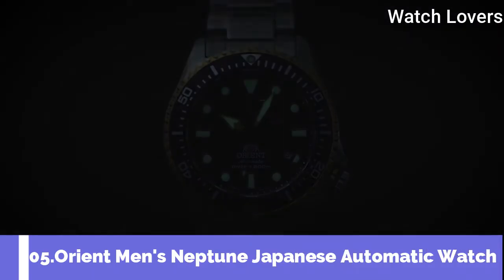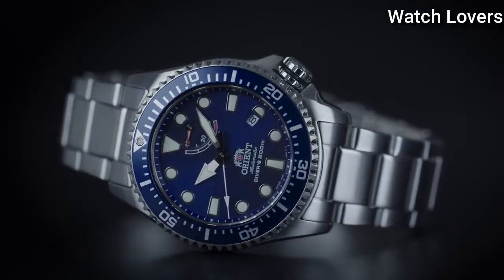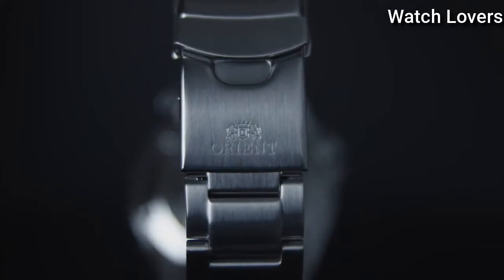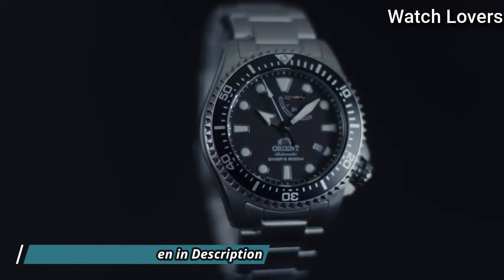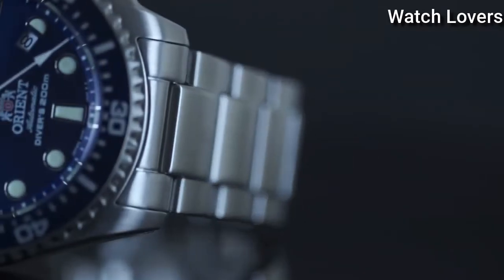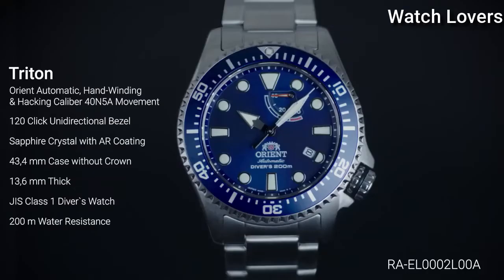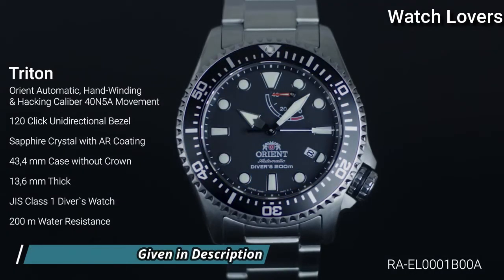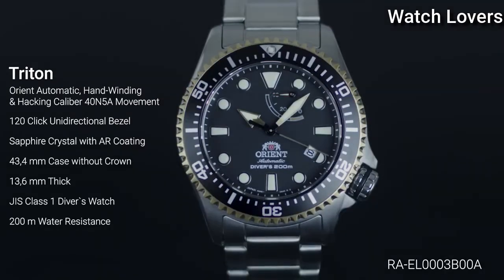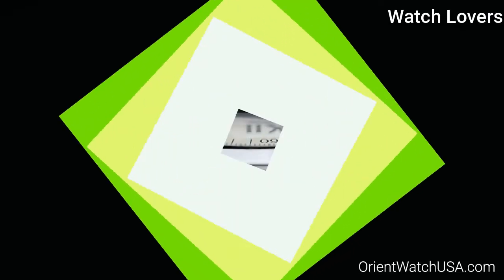Number 5: Orient Men's Neptune Japanese Automatic Watch. Stainless Steel Case with a Stainless Steel Bracelet, Unidirectional Rotating Stainless Steel Bezel with a Blue Ring, Blue Dial with Luminous Silver Tone Hands and Dot Hour Markers, Minute Markers Around the Outer Rim. Dial Type: Analog. Automatic Movement. Scratch Resistant Sapphire Crystal. Screw Down Crown. Case Size 43.4mm, Case Thickness 13.6mm, Band Width 22mm. Water Resistant at 200m/600ft. Functions: Date, Hour, Minute, Second, Power Reserve Indicator. Casual Watch Style, Japanese Movement.